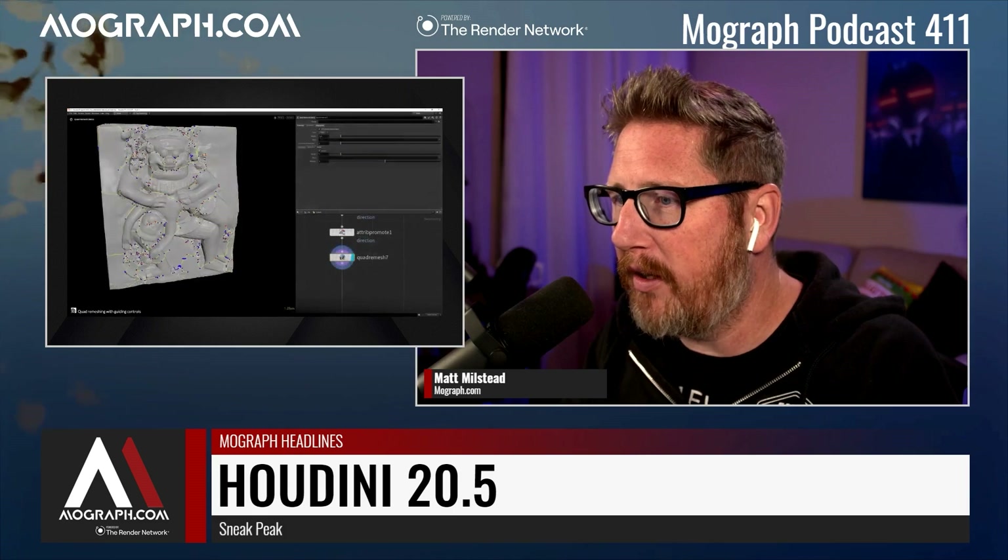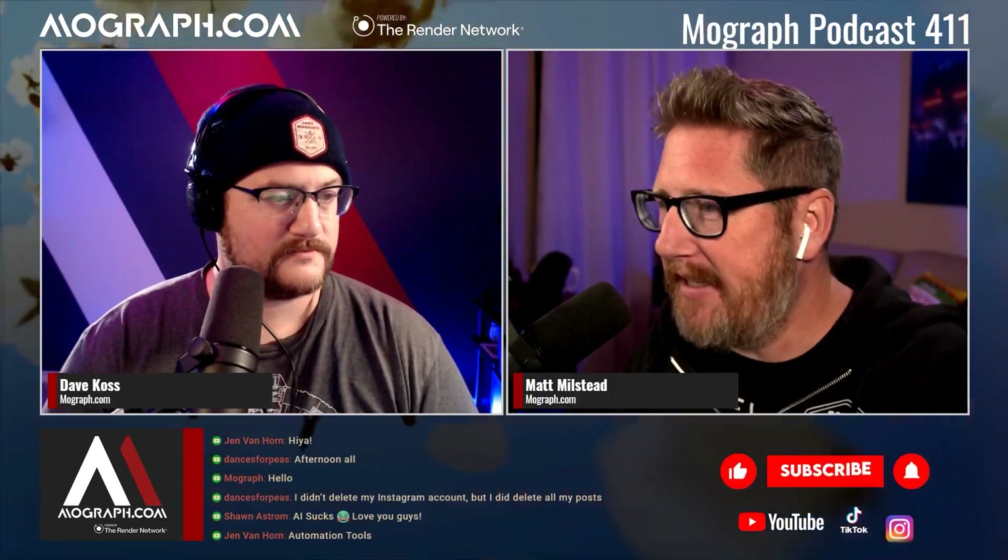The way SideFX shows off their work versus some other DCCs is great. With other DCCs it's like, here's a new feature and they just show a crappy test on a background. But SideFX gets artists to show these things off in the preview ahead of time, and it gets you so much more excited about the tool. Show something really impressive so people get excited — that's what sells.